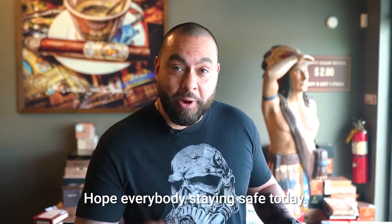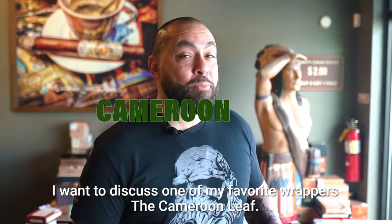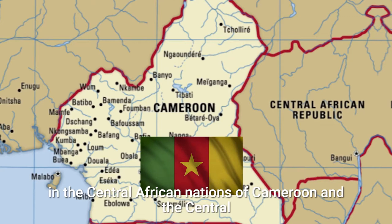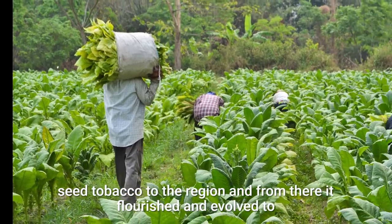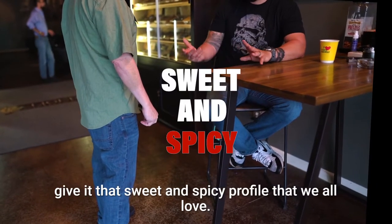I hope everybody's doing well, hope everybody's staying safe. Today I want to discuss one of my favorite wrappers, the Cameroon Leaf. To give you a little background, this tobacco originates in the Central African nations of Cameroon and the Central African Republic. In the early 1900s, it was brought by the Dutch colonists originally as a Sumatra Sea tobacco to the region, and from there flourished and evolved, giving it that sweet spicy profile that we all love.